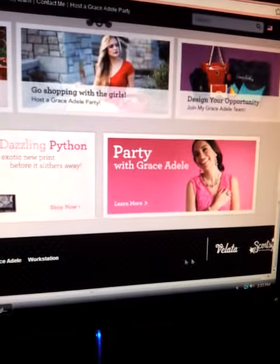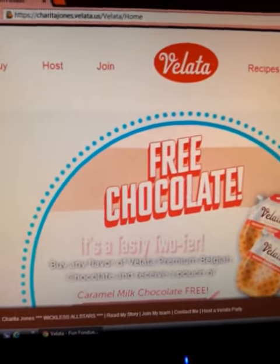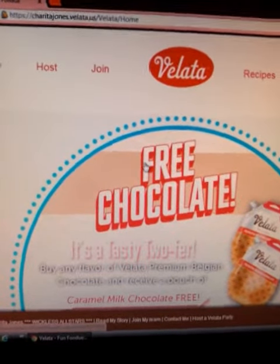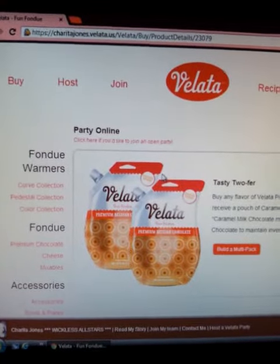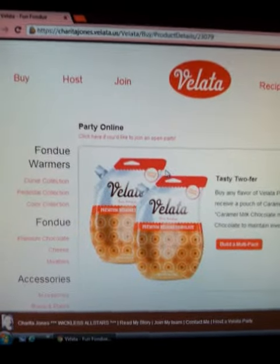All of our websites are connected, so we're back over here at SheritaJones.Vallada.us. Guys, take advantage of this Tasty Twofers deal — it's an awesome deal and great chocolate, you're going to absolutely love it. Thank you so much for tuning in. You can go to SheritaJones.Vallada.us and get your Tasty Twofers today.